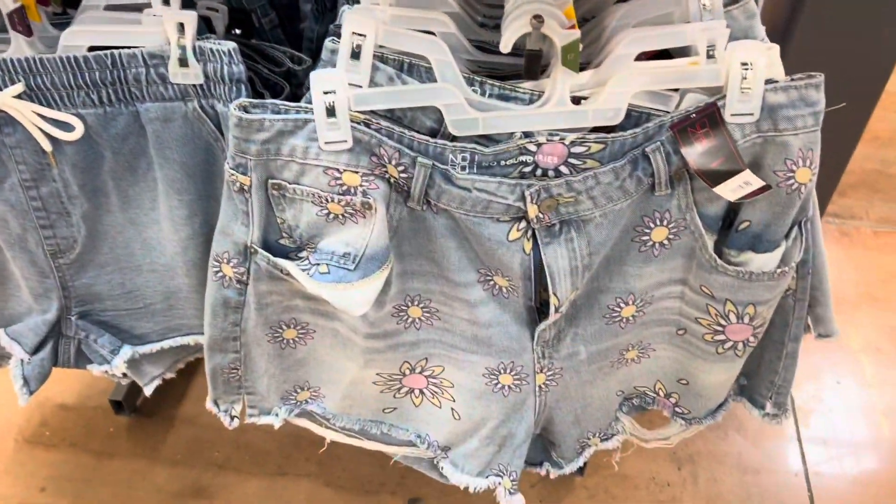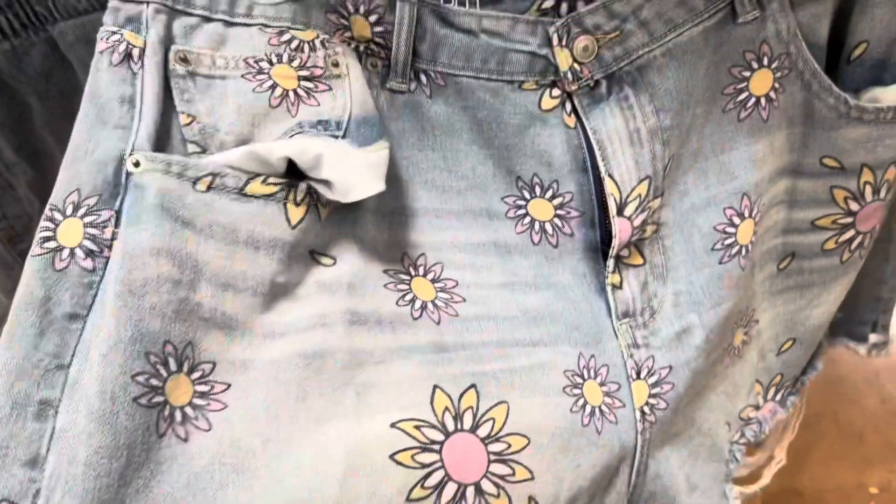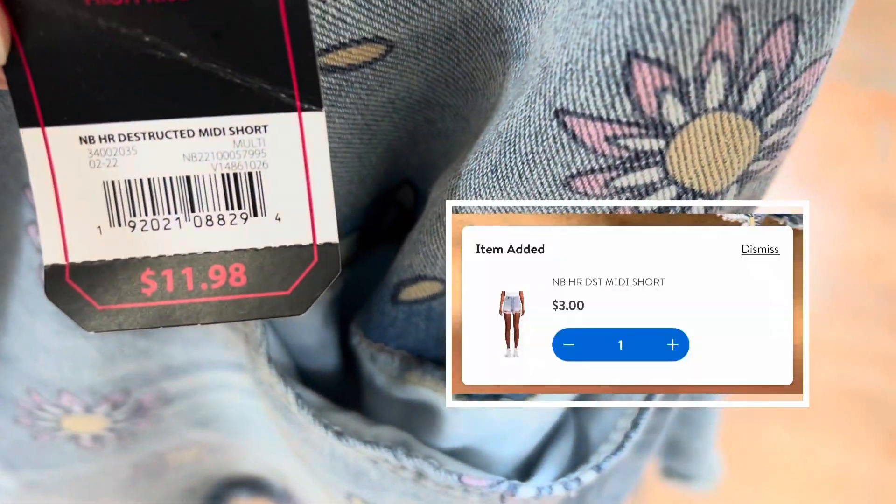Happy summer you guys. I'm in the shorts section and I just found these for $3. If you guys notice when there are brief moments where there's no sound, I'm so sorry, but there's just a lot of music so I had to mute it.